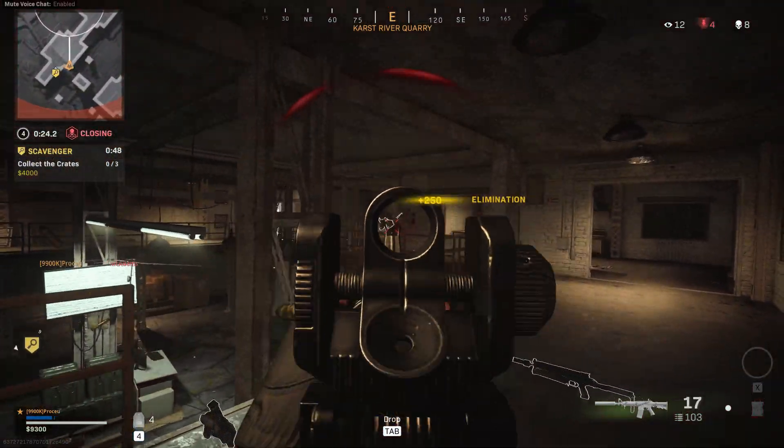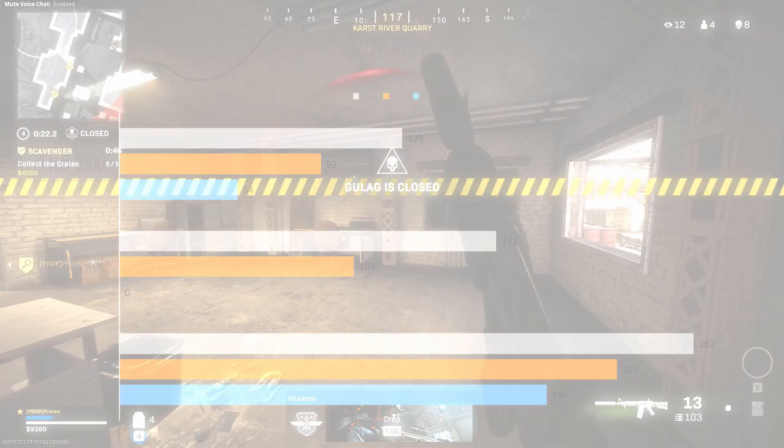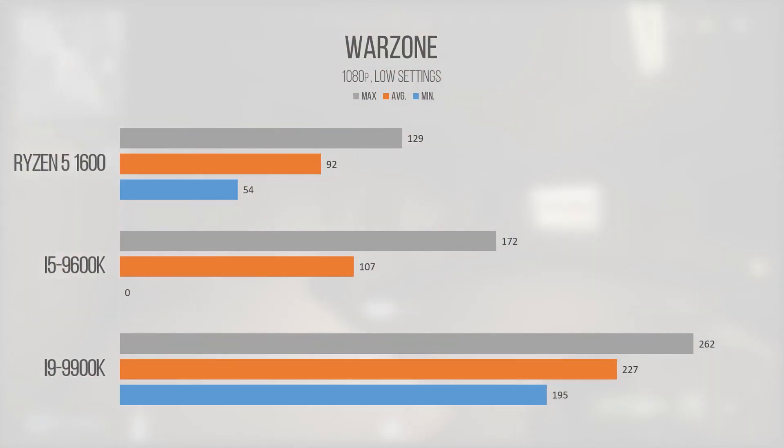Coming to the end of our benchmarking suite, Call of Duty Warzone performed very well on the i5-9600K. While the minimum hints at a kind of rough performance profile, like PUBG the drop occurred during the drop-in phase and wasn't sustained beyond being a little blip in the grand scheme of things. Warzone was more than enjoyable on the 9600K, and proves that 6 cores and 6 threads are more than enough to power a competitive gaming PC.